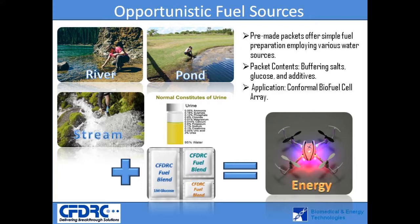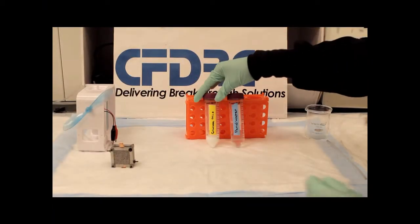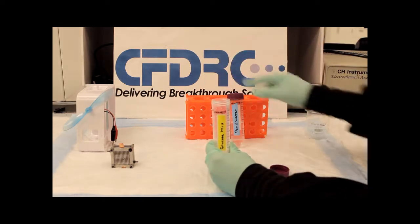Once the dry components are completely dissolved, the fuel is ready to be deposited into the fuel cell. We demonstrate the concept here by preparing the liquid fuel employing local pond water and the dry fuel mix.